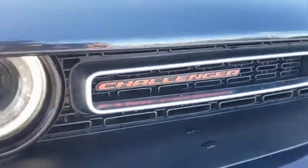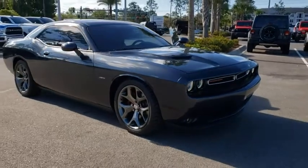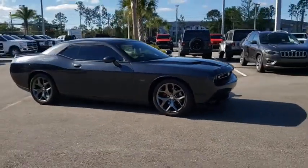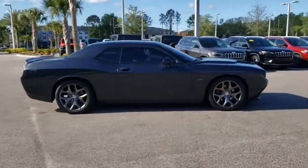Stop by and take a look at the 2016 Dodge Challenger. Rated most appealing midsize sport car by J.D. Power & Associates, the Dodge Challenger delivers on style and performance. It's powerful, practical, and efficient.